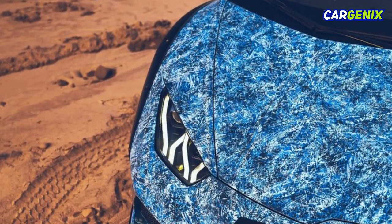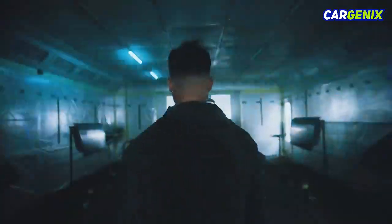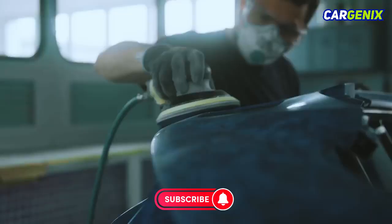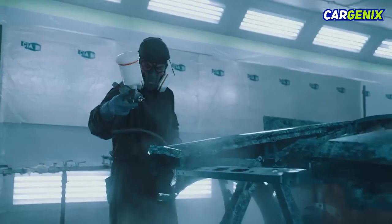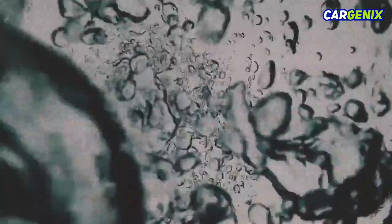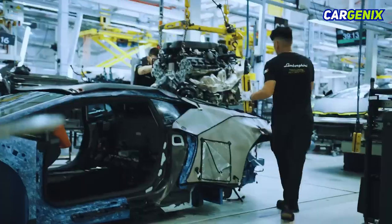Lamborghini unveils the astonishing Opera Unica Huracan Sterrato — the latest masterpiece from the Italian manufacturer. This one-of-a-kind vehicle pays tribute to Sardinia's enchanting hues with a unique crystal effect paint process, crafted by Lamborghini's Ad Personam department. The exceptional car debuted at an AVIP dinner event celebrating Lamborghini's 60th anniversary in Porto Cervo.